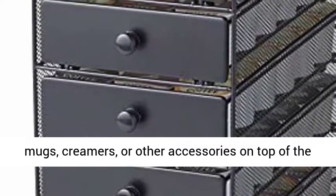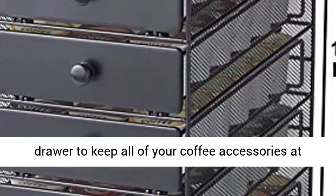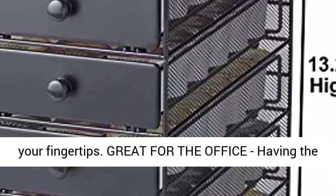Store coffee cups, mugs, creamers, or other accessories on top of the drawer to keep all of your coffee accessories at your fingertips.